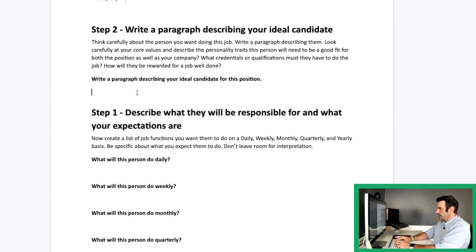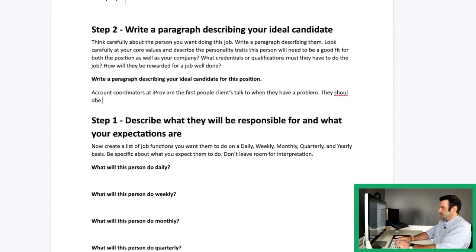So we'll start it off with something simple like: account coordinators at iProv are the first people clients talk to when they have a problem. They should be good at communicating with people. They need good clerical skills because this is — they need to be eager to learn. Ultimately they're working for somebody else inside of the agency, so they're there to learn how to take over somebody else's job eventually. That's not a bad little paragraph.